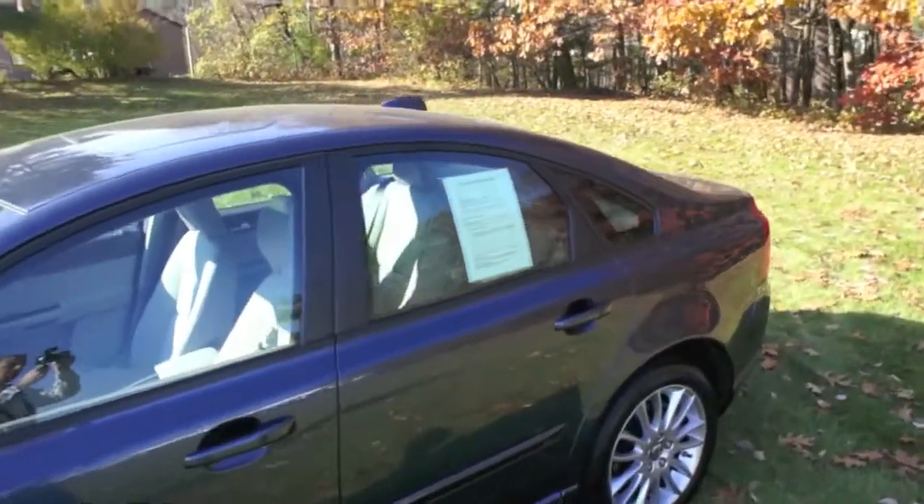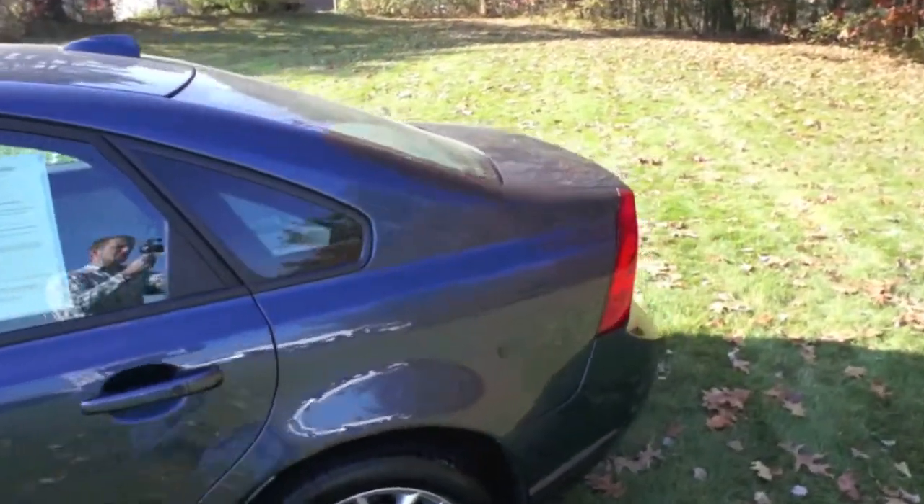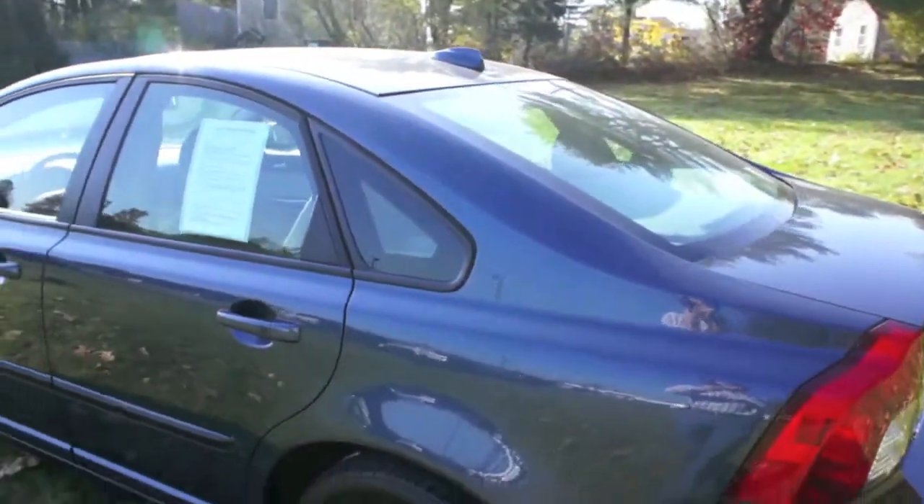This is stock number 3179A and as you can see it's the Behrens Blue vehicle and it does have the grey T-Tec interior.